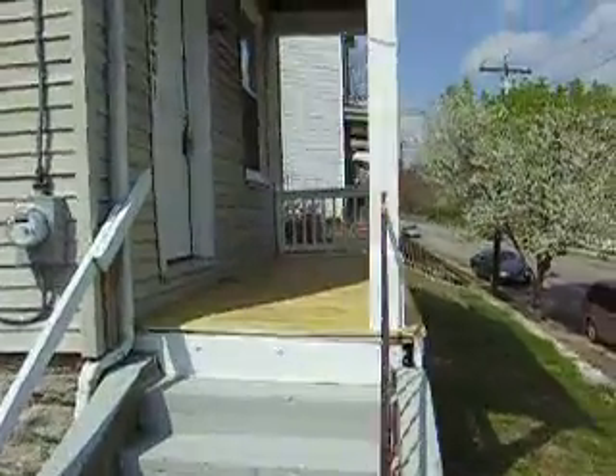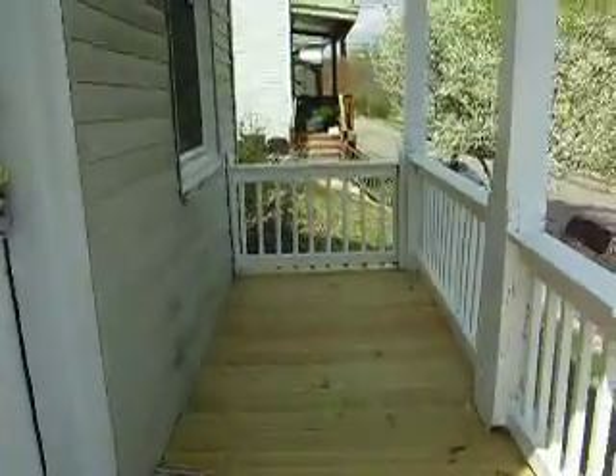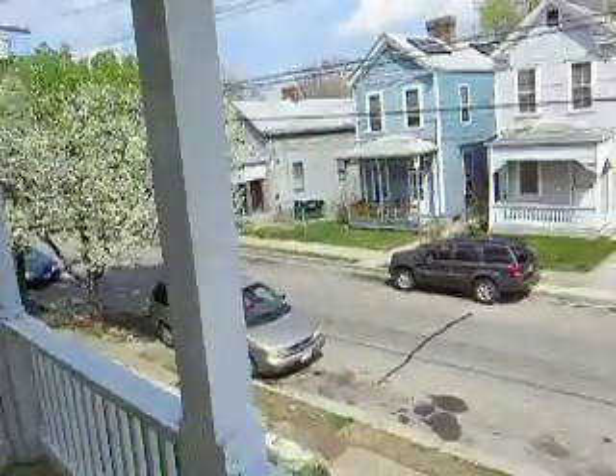The house has a real nice front porch here. It would be nice to sit out here on a nice day.